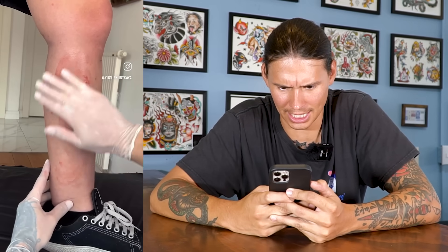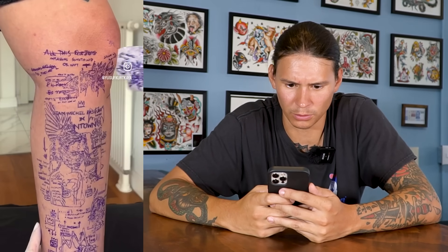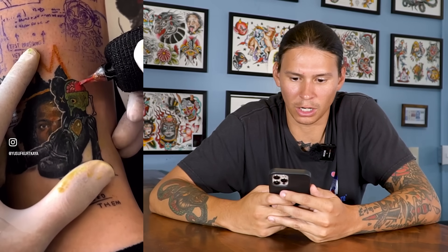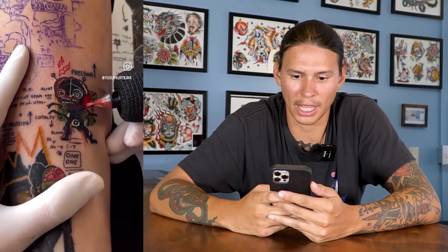Okay, let's see this thing — a Basquiat tattoo leg sleeve thing. This is a good example of why tattoos are tattoos and why art is art, and why when you try to mesh them together it doesn't always work out. Are the tattoos fundamentally bad? I don't know — it's hard to really tell in this video.